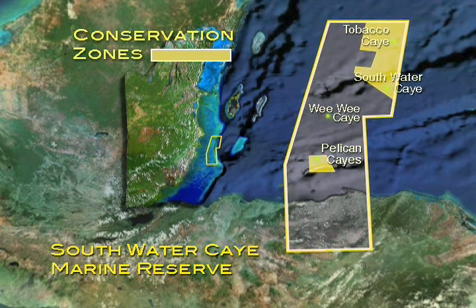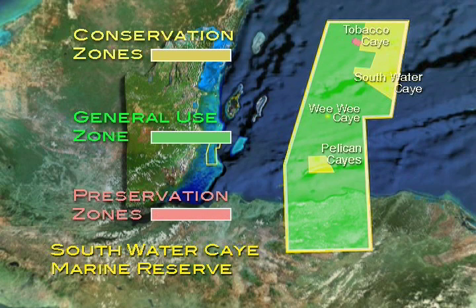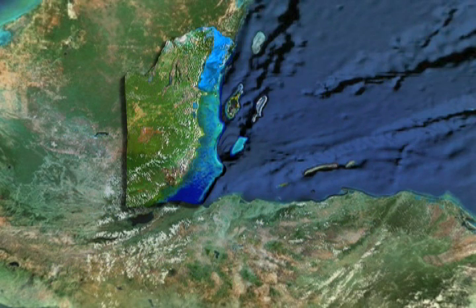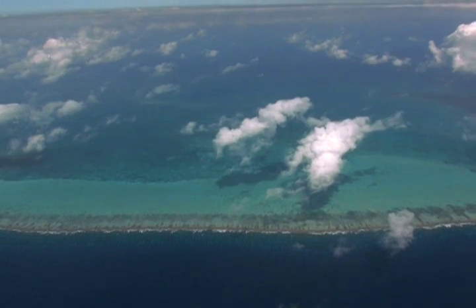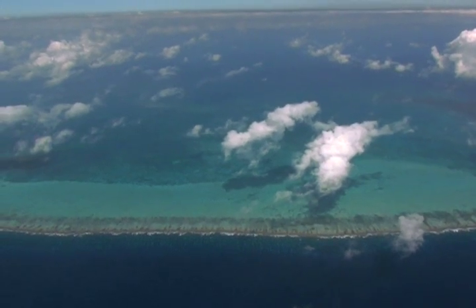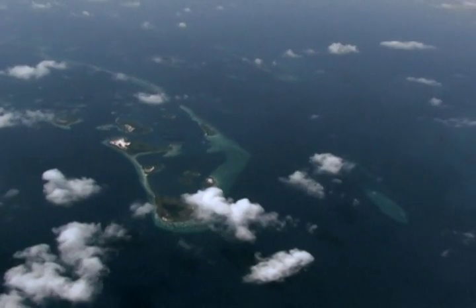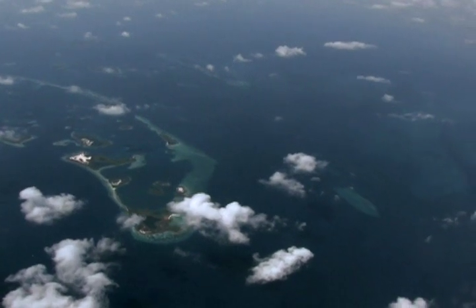The reserve has conservation, general use, and preservation zones to help manage and protect its natural wealth. This 62-square-mile reserve includes numerous patch reefs, the longest reef ridge in Belize, coral sand islands, and one of the most unique coral formations in Belize — a ringed reef called a faro.